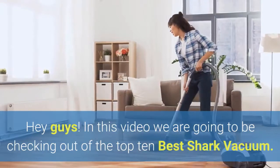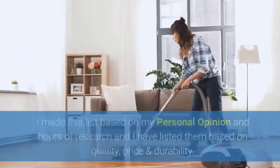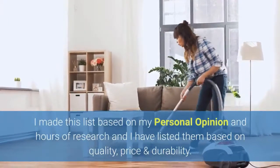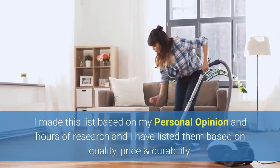Hey guys! In this video we are going to be checking out the Top 10 Best Shark Vacuums. I made this list based on my personal opinion and hours of research, and I have listed them based on quality, price, and durability.